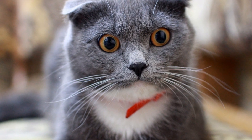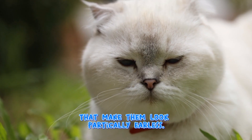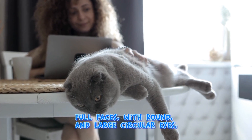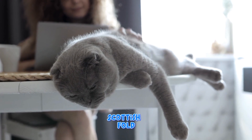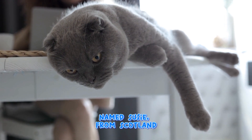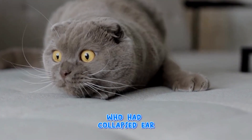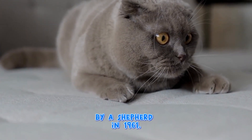Scottish Fold cats have folded ears that make them look particularly distinctive, with full faces, round and large circular eyes. This can give the Scottish Fold an owlish look. The breed originated from a cat named Susie from Scotland, who had collapsed ears when she was found by a shepherd in 1961.